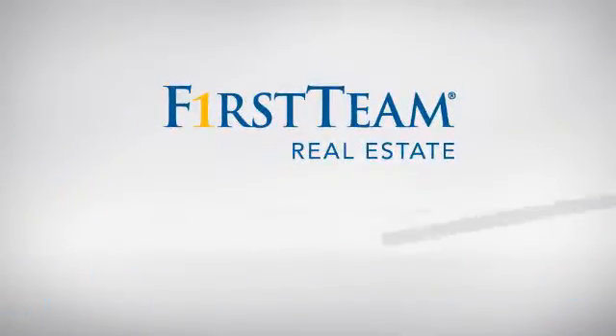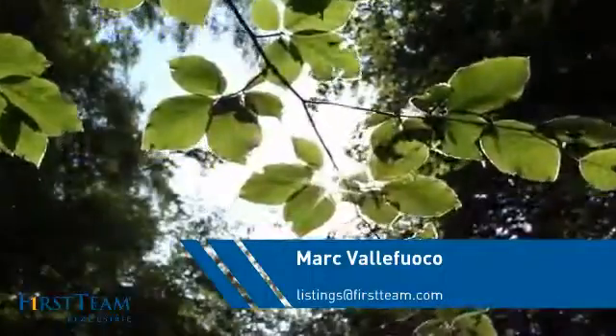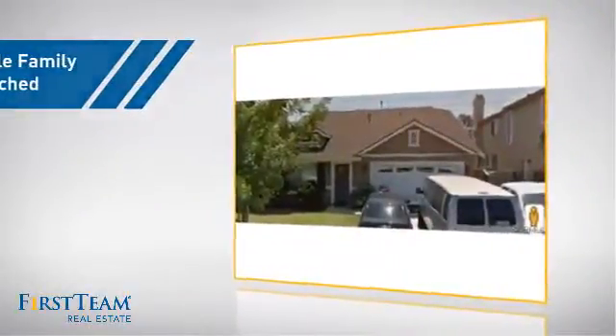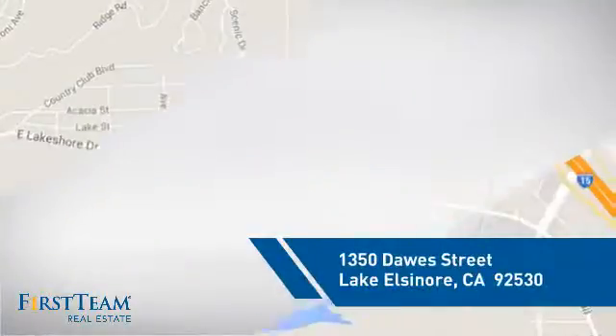At First Team Real Estate, you'll find just the right home for you. This video is brought to you by your real estate agent, Mark. This detached home is a great choice for families who want the privacy of their very own lot, and it's located in this area.